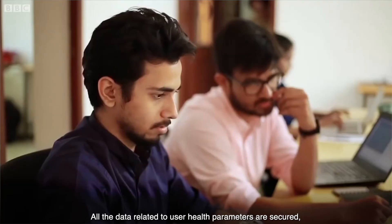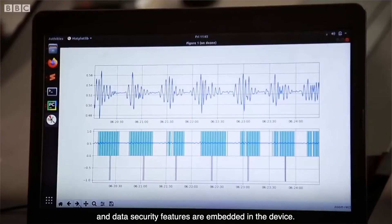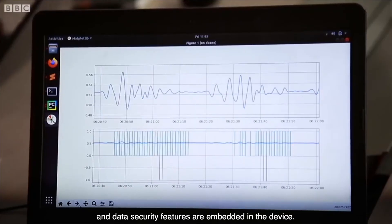All data related to user health parameters are secured, and data security features are embedded in the device.